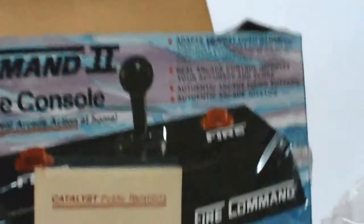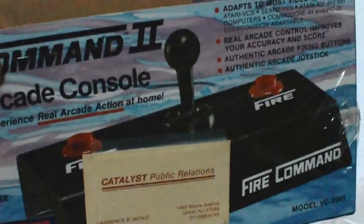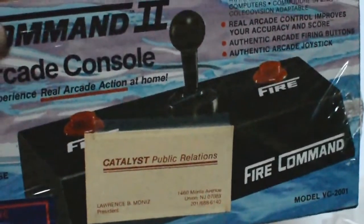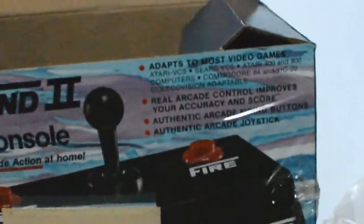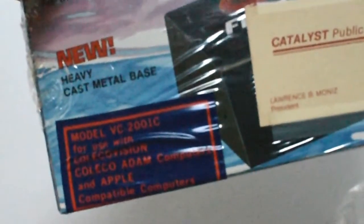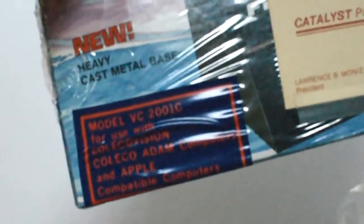Warranty's still in the box. The box still has the business card of the PR department that sent it to the magazine for review. The box depicts the Atari version with one button on each side, and it says 'adapts to most video games' — which is true. This is the VC-2001C, so it was made with the ColecoVision and the Atari and Apple computers in mind. Weighs a ton, original box, great shape — unbelievable.